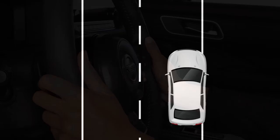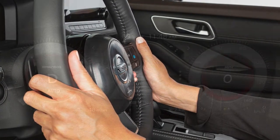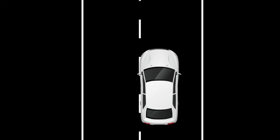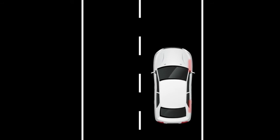The ILI system is activated by the same conditions as the LDW system. In addition to helping alert the driver with a steering wheel vibration and the lane departure warning indicator light in the instrument panel, the system automatically applies brief brake force to help return the vehicle back to the traveling lane.